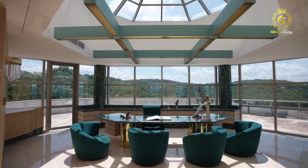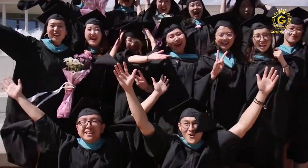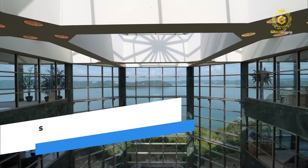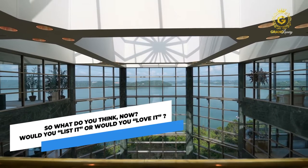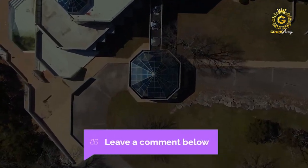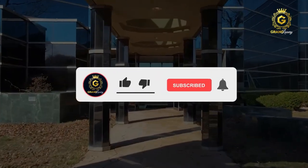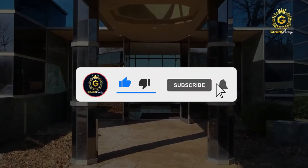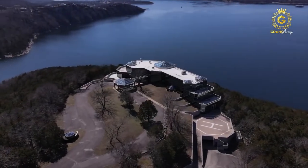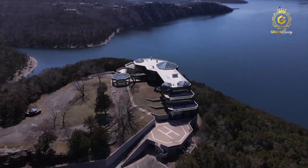A more realistic statement is that if the house sells, the funds will be used to fund college activities for students as Plaster had intended. So what do you think — would you list it or would you love it? Drop it in the comment section below. Anyway, we're winding up on today's episode. Don't forget to like and share. Make sure to subscribe so you don't miss out on any of our future videos, and scroll through some of our other great content. Bye for now and we'll see you in the next one.